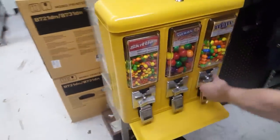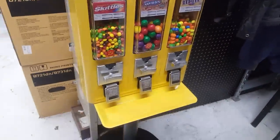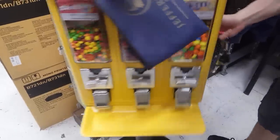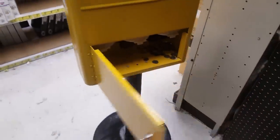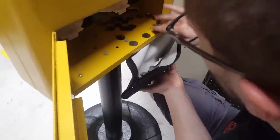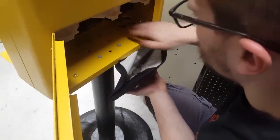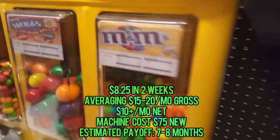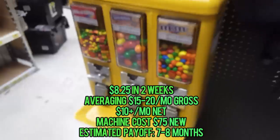Here we are at an O'Reilly's or maybe an AutoZone — one of those retail car mechanic shops. We'll go ahead and turn the machine around and see how she did. Whenever we landed this spot, we had the assumption it was going to be at the front of the store, so it was kind of a letdown. But the automotive parts store did $8.25 in two weeks — not great, but we'll take it.